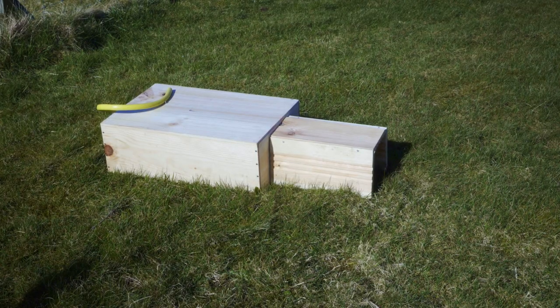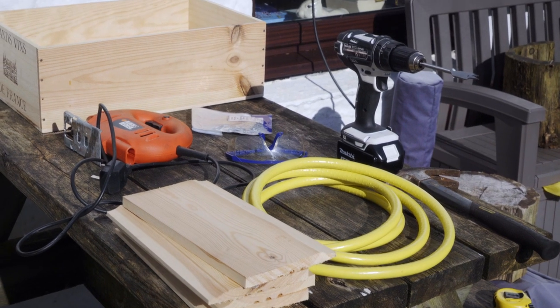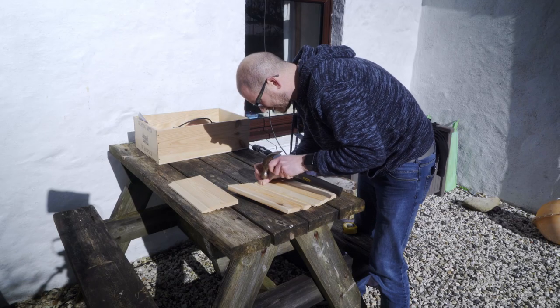If you want to go further, you can create your own hedgehog house. You'll need a wooden wine crate, untreated timber, galvanised nails, hose pipe, a jigsaw, a hammer, a drill and a wood drill bit.